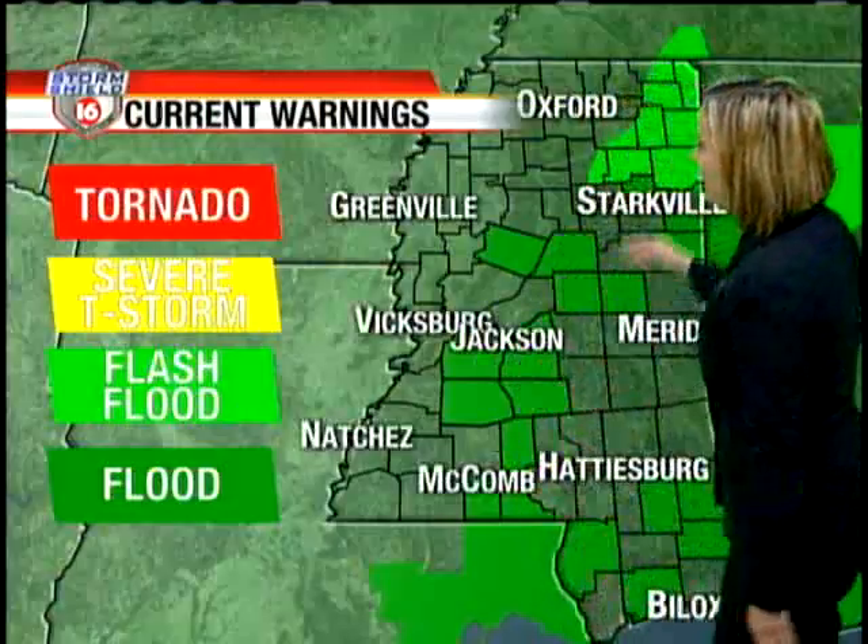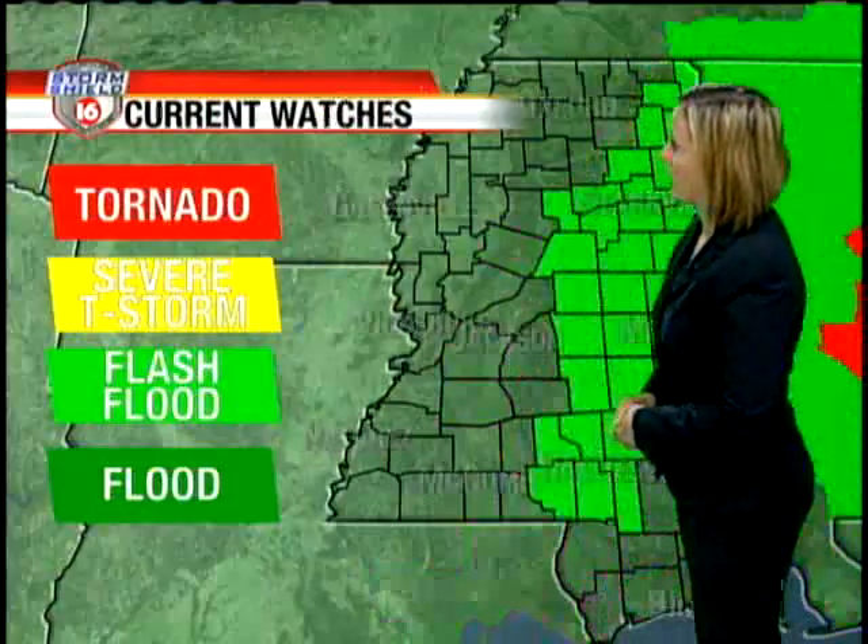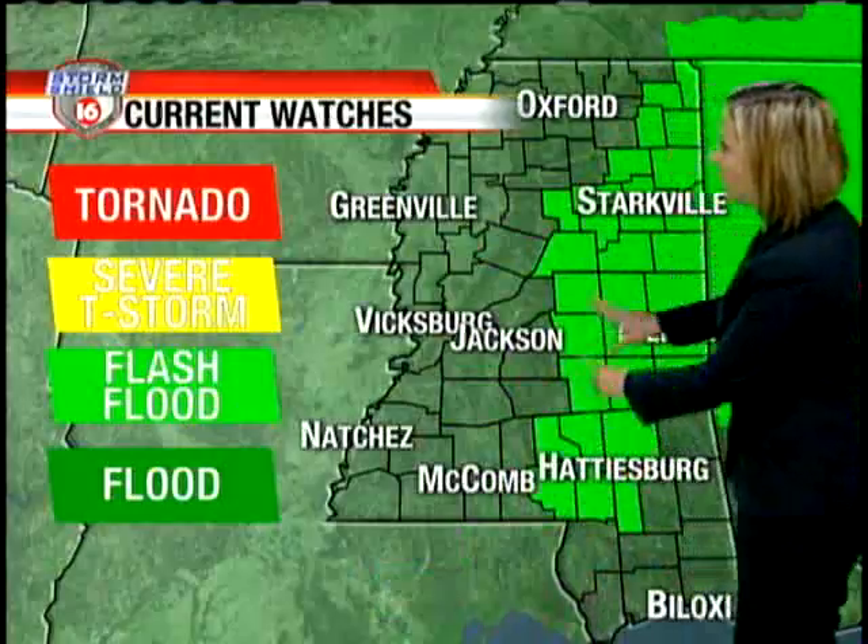We do have flood warnings in place here across the viewing area, as well as flash flood watches for eastern counties that are still seeing a little bit of that rainfall moving through as Lee pushes through Alabama.